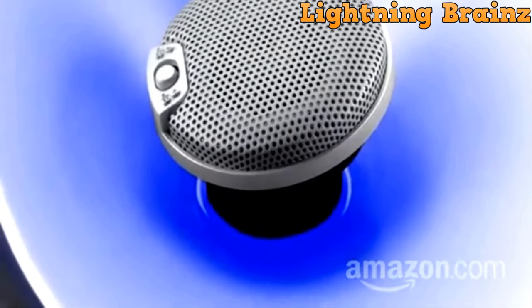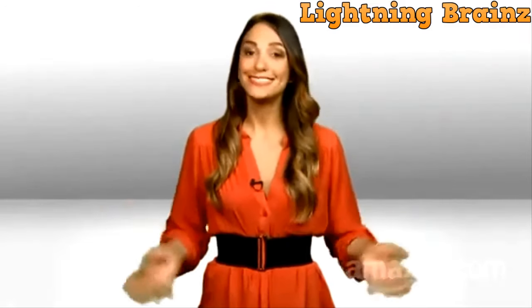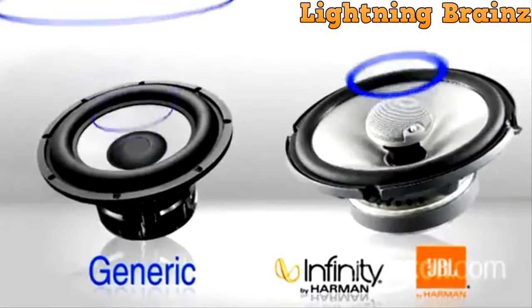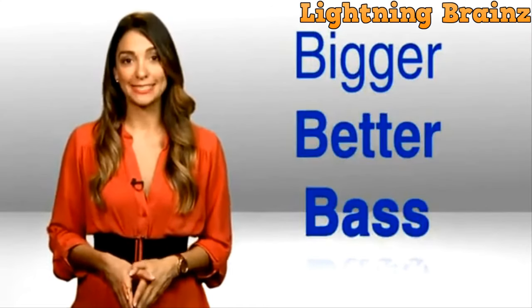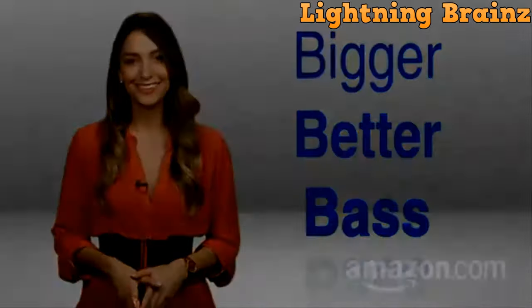In summary, the JBL GT 0629 6.5-inch car speaker is a top-notch choice for those seeking to upgrade their car's audio system. With its innovative design, powerful bass, and customization options, these speakers provide outstanding sound quality and a more immersive listening experience while on the road. Elevate your car's audio with JBL quality.